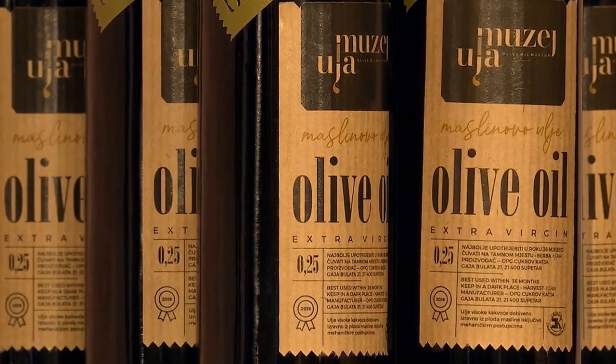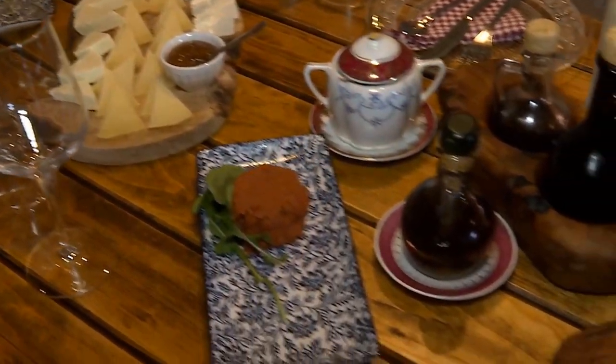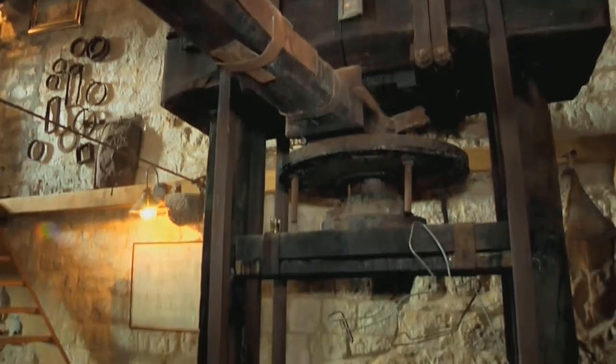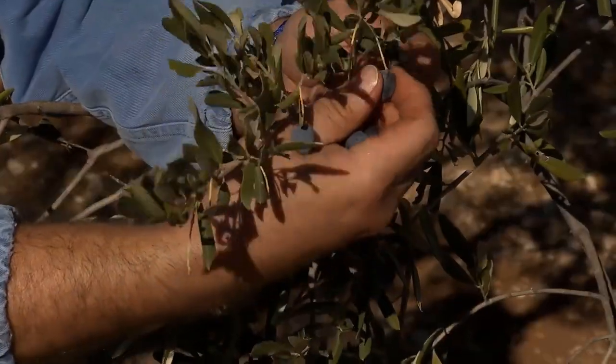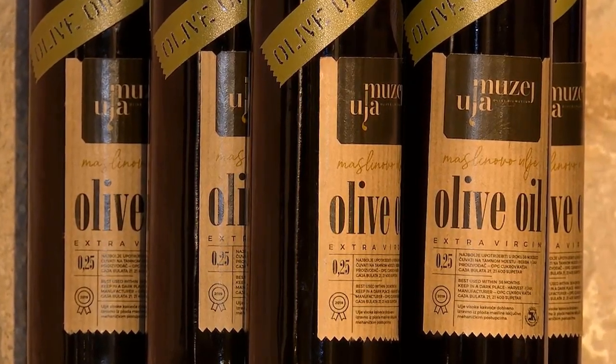Experience the delight of tasting high-quality olive oil straight from the island's producers, an authentic experience that leaves a lasting impression. This place is surrounded by lush greenery, so take the time to absorb the serene atmosphere while contemplating which bottles of exquisite olive oil to bring back home.